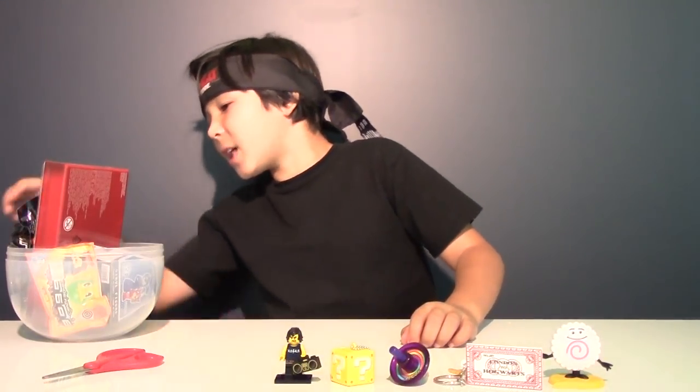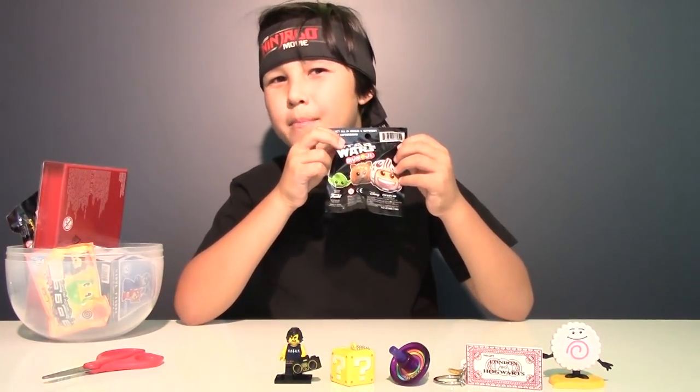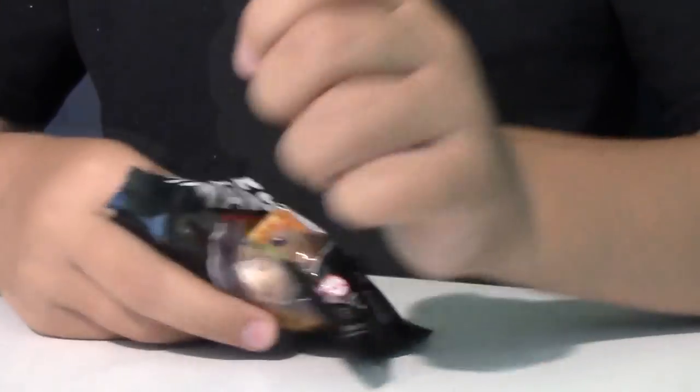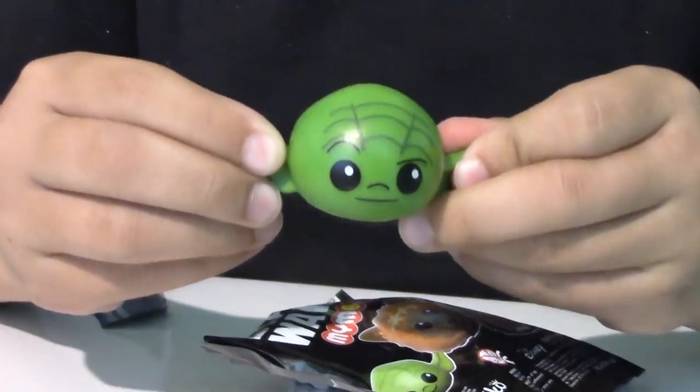I spy with my little eye another blind bag, and it's Star Wars by emojis. These guys have expressions. And we got Happy Yoda.